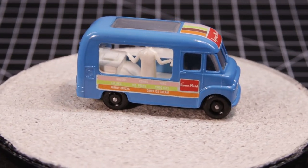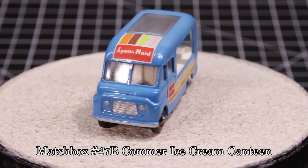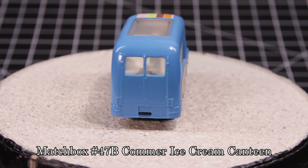So there you have it — the Matchbox number 47B, Commer Ice Cream Canteen. I think of all the 1 to 75 castings, this one has to be just about the ugliest.